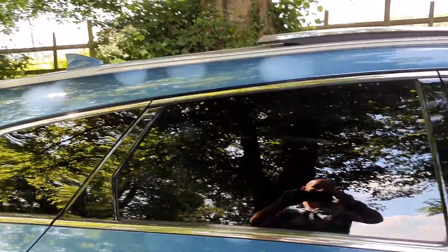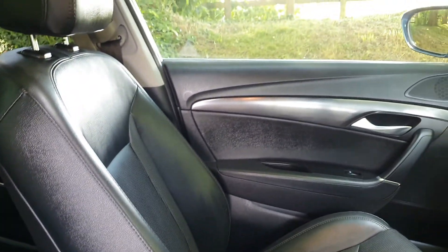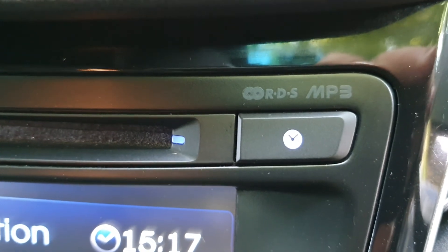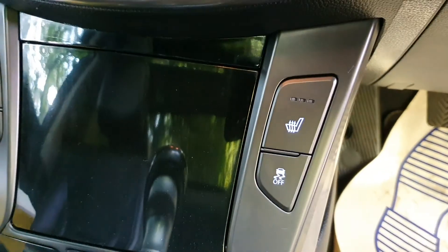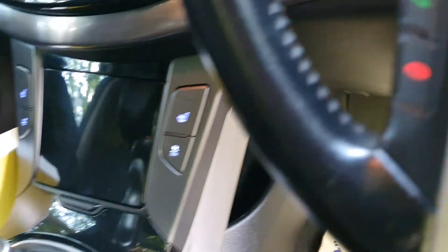Very nice with a tinted window pack. Come on up and look inside — great level of spec. We've got the electric heated leather seats with the big media screen with your alternative MP3. We've got the park camera on there, the heated seats, and the auto handbrake.